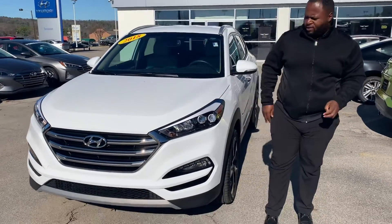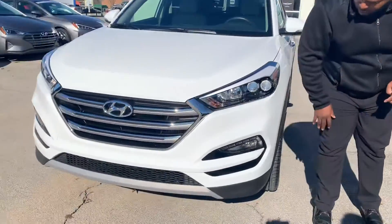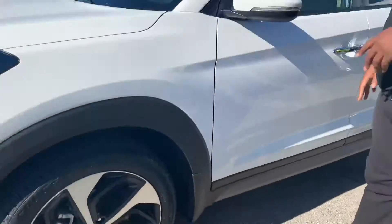I have the beige interior. It's going to come with tons of related safety features, as well as our signature waterfall grille, LED headlights, premium alloy wheels, and blind spot detection.